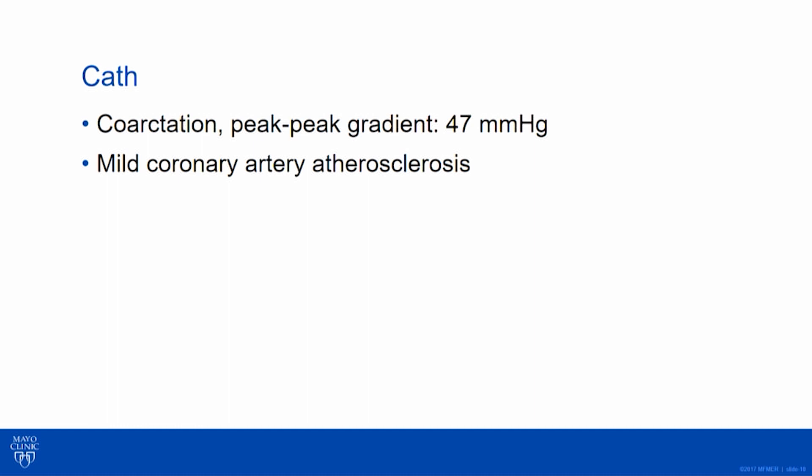When we think about treating HFpEF or even HFrEF, we want to afterload reduce and improve blood pressure. You can't get much better afterload reduction with medicine than relieving a 47 mmHg gradient. Thankfully she didn't have much coronary artery disease and her aortic valve was fine.